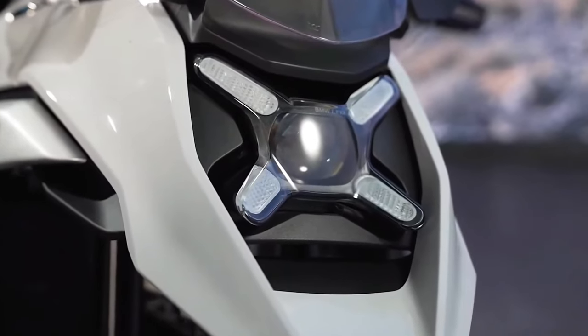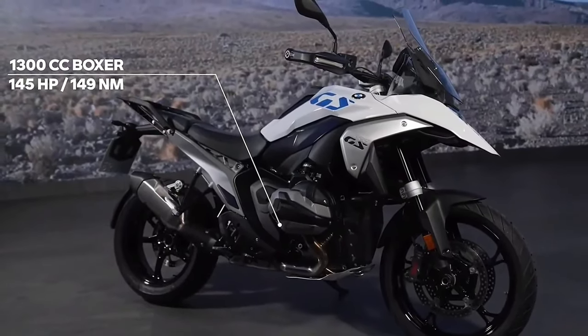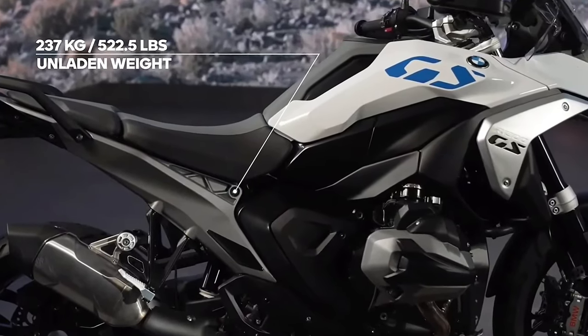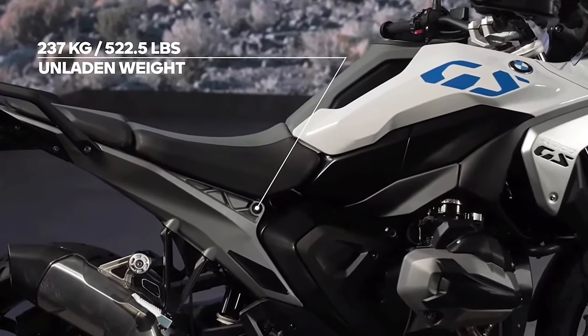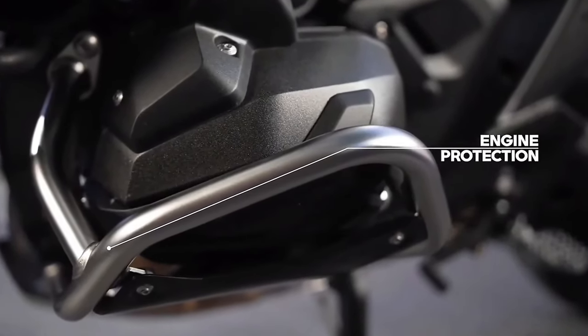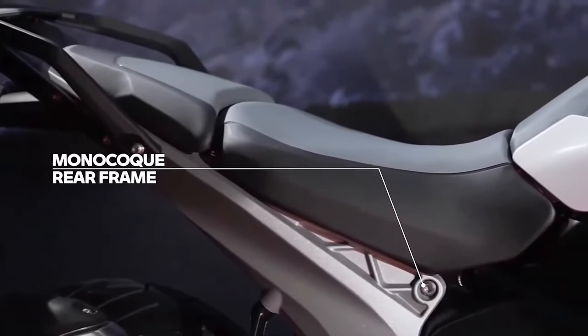Hello guys, welcome back to Moto ADV channel. We hope you guys are doing well. Today we're going to show the top 10 best upcoming 2024 motorcycles worth waiting for — first look review and explaining the details of each bike. We hope you guys enjoy it. Please don't forget to subscribe for more videos. Thanks for watching.